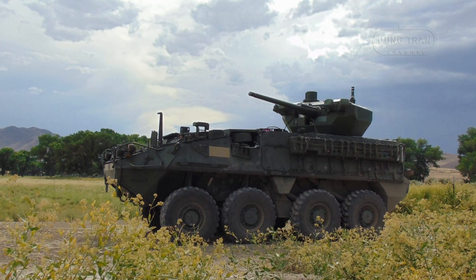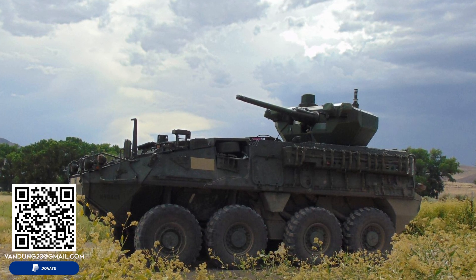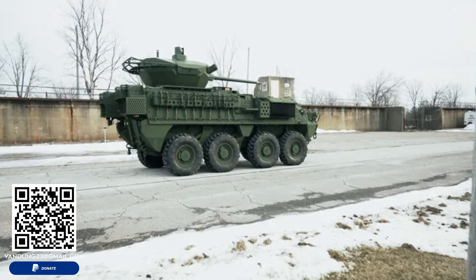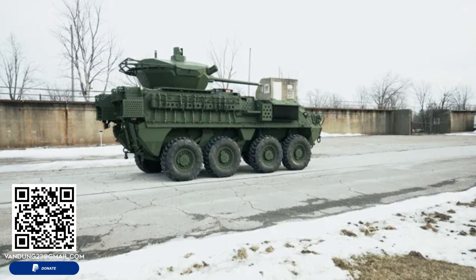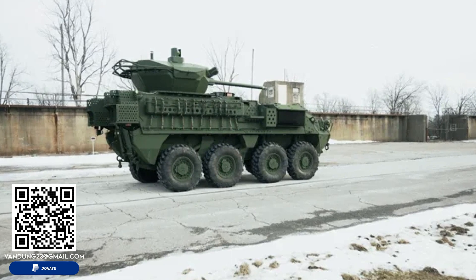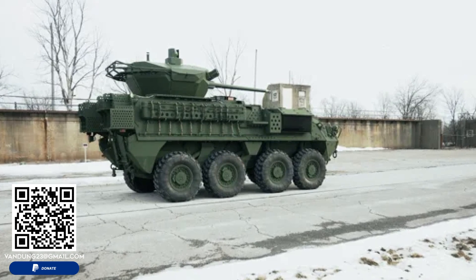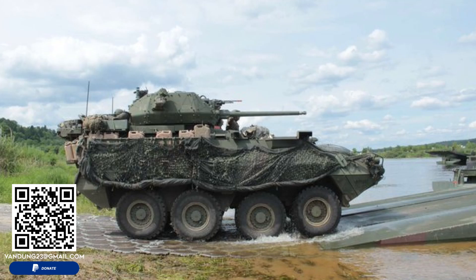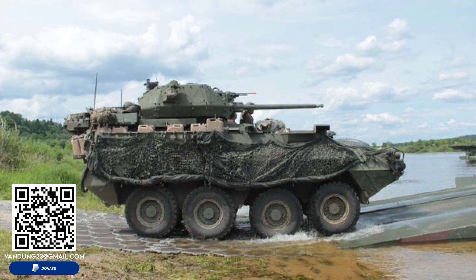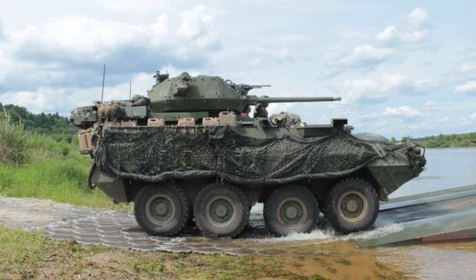Given the U.S. Army's commitment to the ICVVA-130, it is likely that allied nations may express interest in acquiring this platform. Many U.S. partners, particularly NATO members, already operate various Stryker models, making the ICVVA-130 an attractive option for forces looking to upgrade their own mechanized infantry capabilities. The enhanced firepower, survivability, and interoperability with U.S. systems makes it a valuable asset for countries engaged in multinational operations or facing modern battlefield threats.